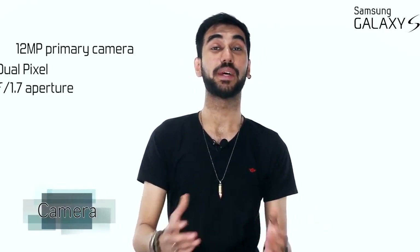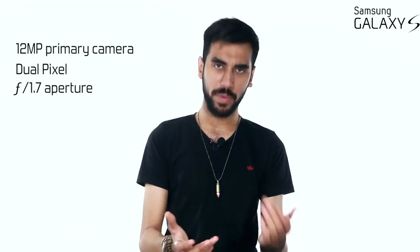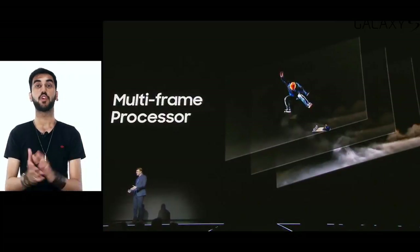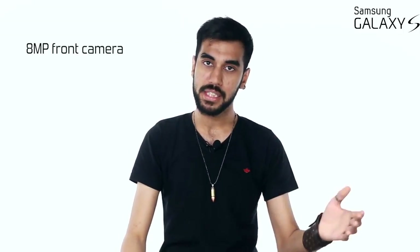The rear camera is similar in terms of composition to last year's predecessor. However, there is an improvement this time — the phone can click multiple photos at different levels of exposure and give you one single photo with the best settings. The front camera is also improved, now at 8 megapixels and featuring autofocus.